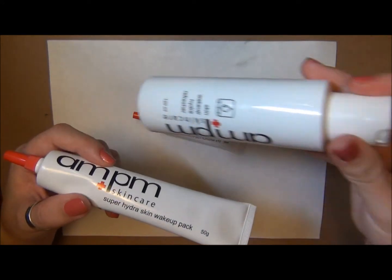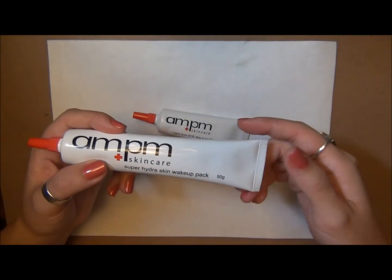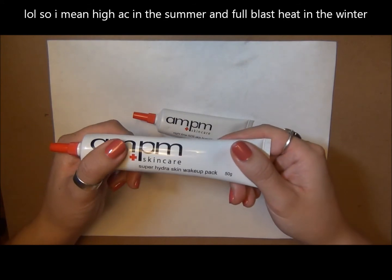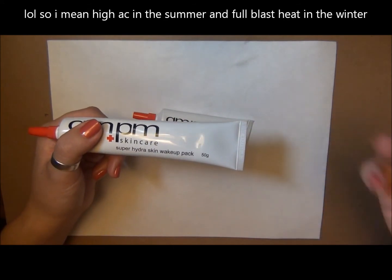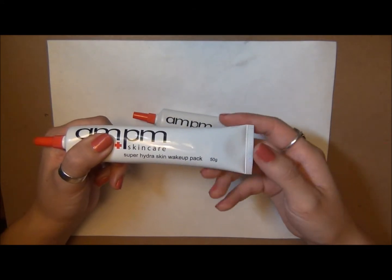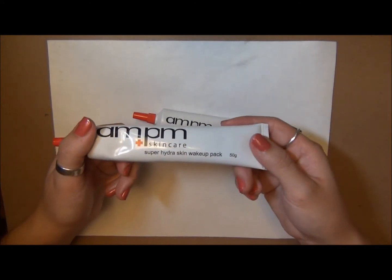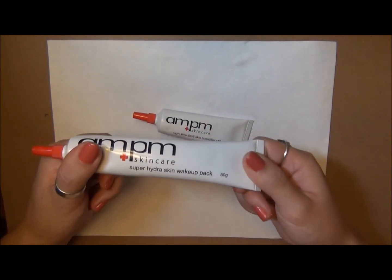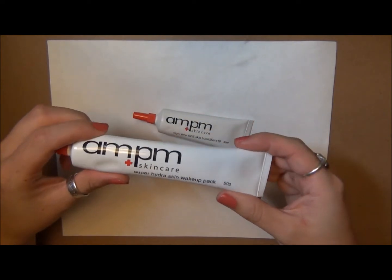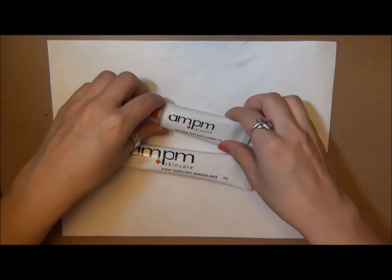I'm going to bring this product up to my parents' cottage because it's really dry there — they love air conditioning and heat, so there's always dry air being blown around. I think this would be really good if you're in a really dry climate or a really dry apartment. But for everyday use, it just doesn't really make the cut for me.